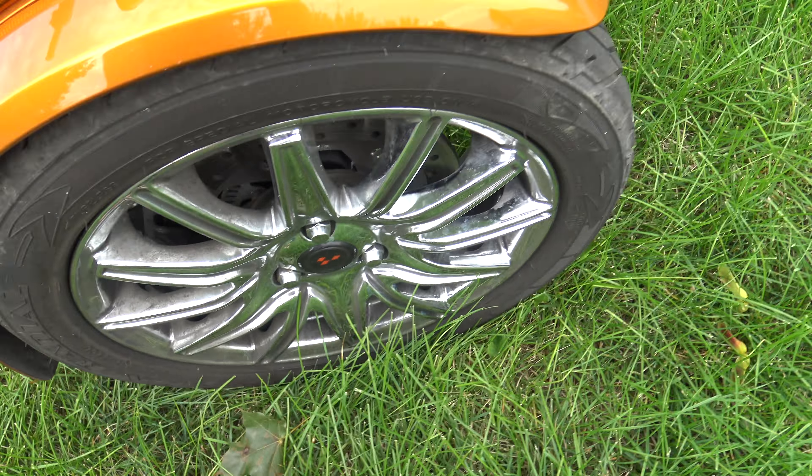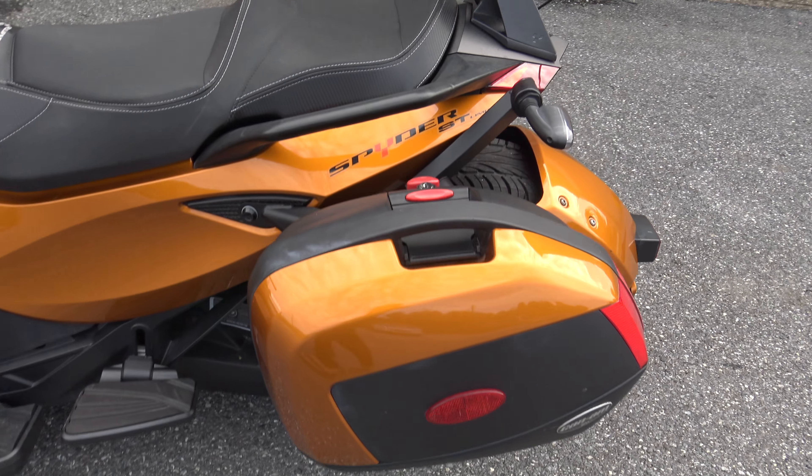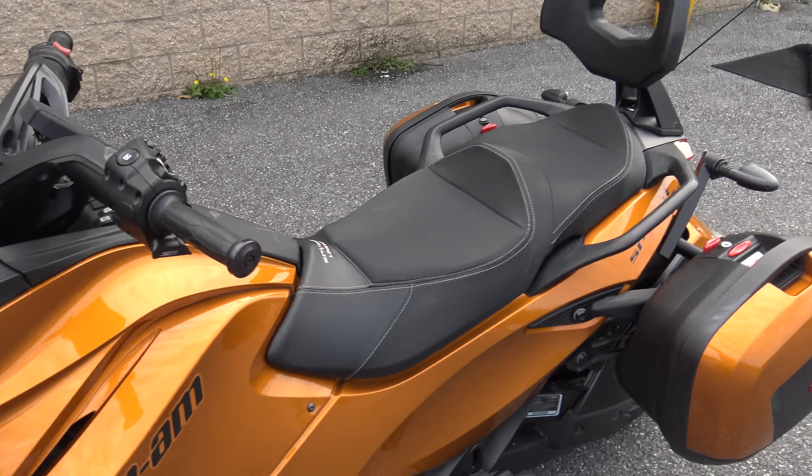Obviously it fires up and runs — I'm riding it right now, riding it out of the way of the guy cutting grass, then riding it back in. Looks like it has the hookup for the Garmin GPS. Obviously it's got the windshield. And it's automatic. I love this passenger sissy bar — it's a great addition, I'm sure it's not cheap.